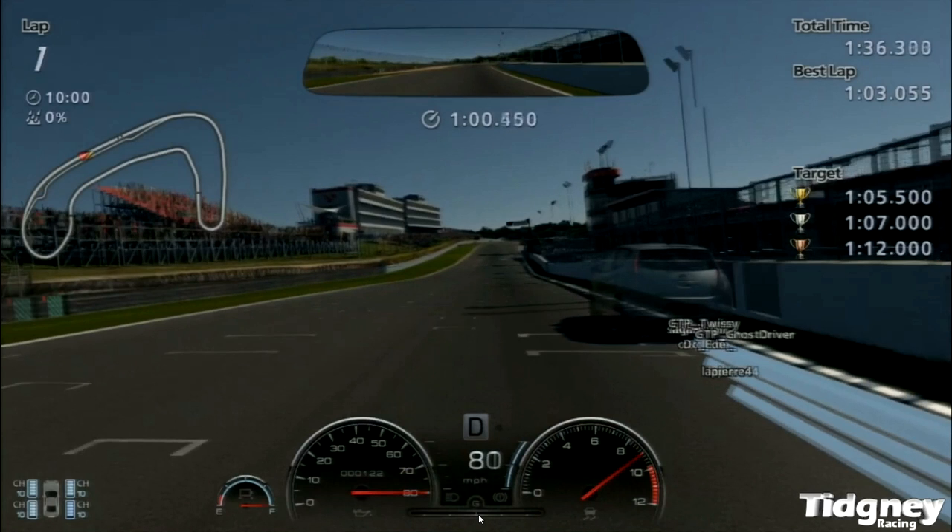Hello everyone and welcome to GT Academy 2014. This is round 1. We're in a Nissan Leaf and we're at Brands Hatch — just the Indy Circuit, not the full circuit. It presents a unique combo: a very small track, a small powered car, and it's producing some really close times.